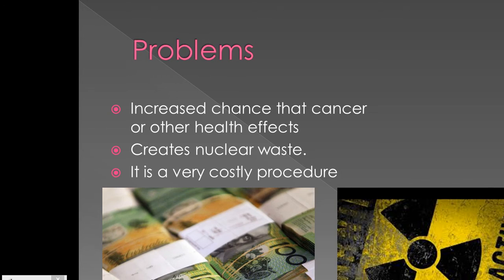However, there are some problems with using technetium-99m. Although it is unlikely, technetium-99m is radioactive, so there is an increased chance that cancer or other health effects may result due to the exposure to radioactivity.